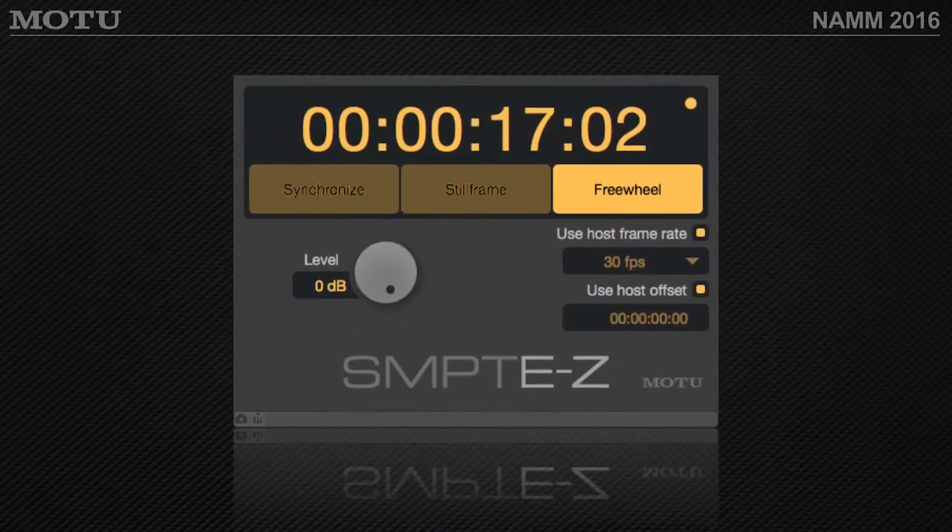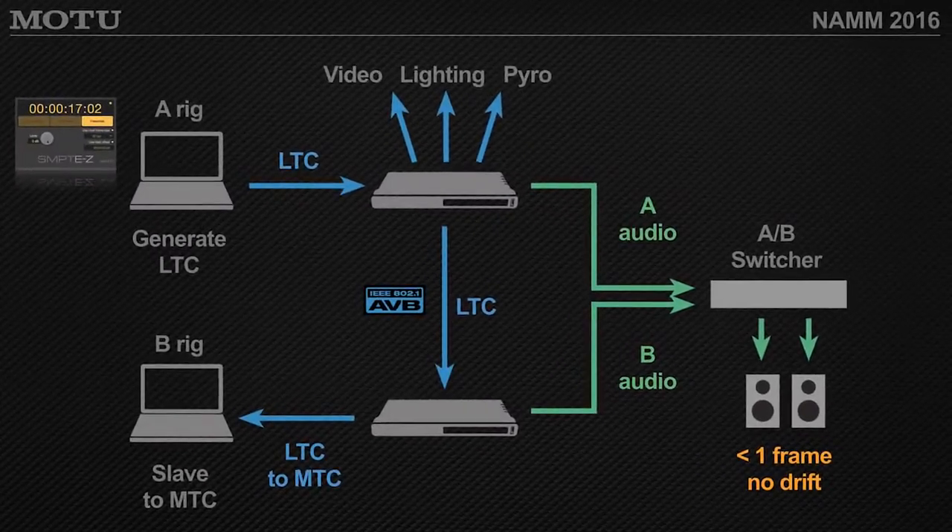At NAMM, Motu is showing a new plug-in called Sempty Z, which lets you generate timecode from Digital Performer and send out LTC from AVB audio interfaces. This is useful for generating timecode for things like video lighting rigs or video projectors. You can also set up a switcher going to a redundant B system — a very common scenario in a live playback tour — using Motu's Sempty Z console to lock a primary and backup system.